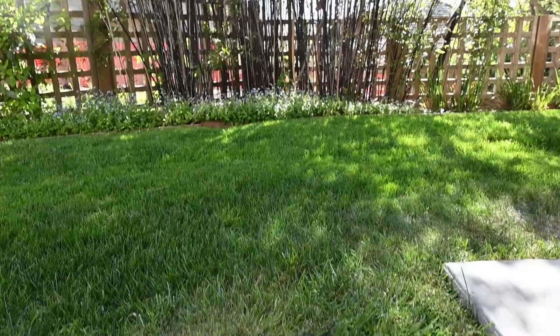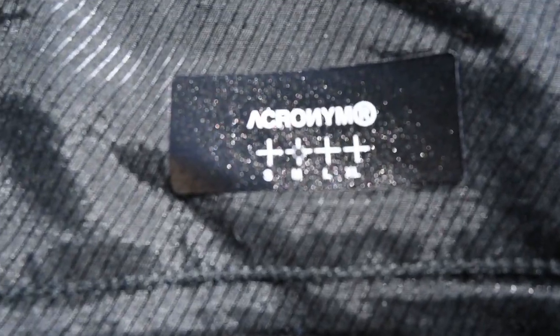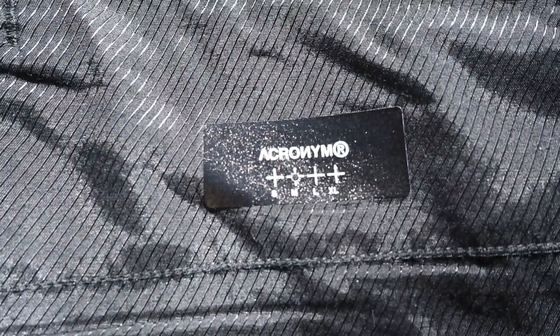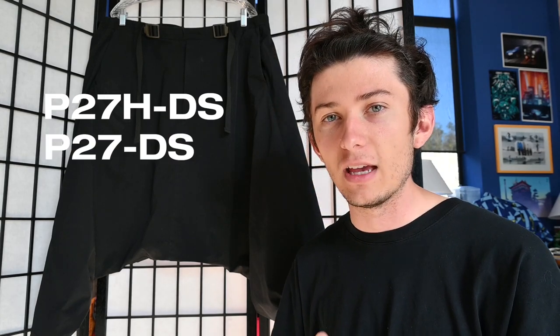On the left thigh there's a small Acronym tag — typical to a lot of Acronym garments — with the medium hole punched out as per their trademark. That's pretty much everything for the P27H-DS's. One more unique thing worth pointing out: these are the P27H-DS's and the other pair still available on the Acronym website is the P27-DS — they're missing the H.